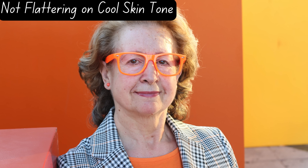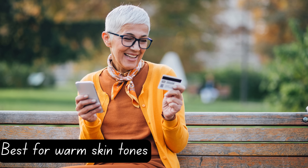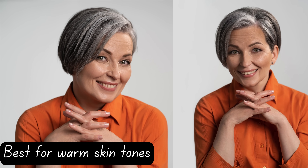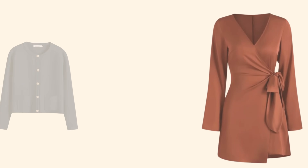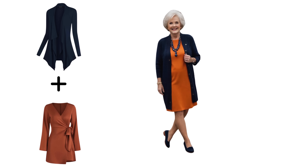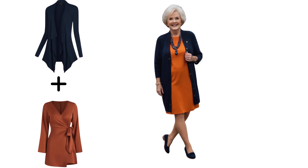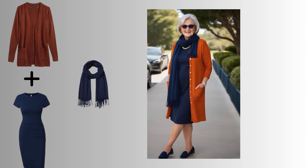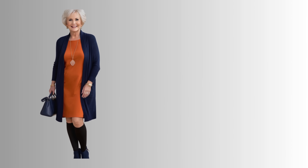For those with cool skin tones, orange may not always be the most flattering color. Its warm, vibrant undertones can sometimes clash with the natural pink or blue hues in your complexion, making your skin appear dull or washed out. You might notice that wearing bright orange close to your face emphasizes sallowness or uneven skin tones, which can be less forgiving as we age. However, if you love orange and still want to wear it, pair it with deep navy blue or cool-toned teal. Navy adds richness and sophistication, while its cool undertones balance the warmth of orange. A bold orange top with a navy blazer creates a striking contrast that looks elegant and modern, while toning down any harshness from the orange. This way, you can enjoy the pop of color without worrying about it overpowering your natural beauty.